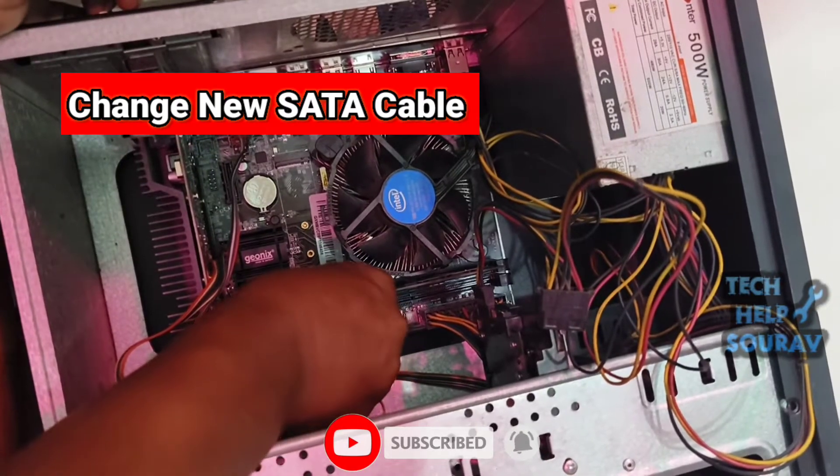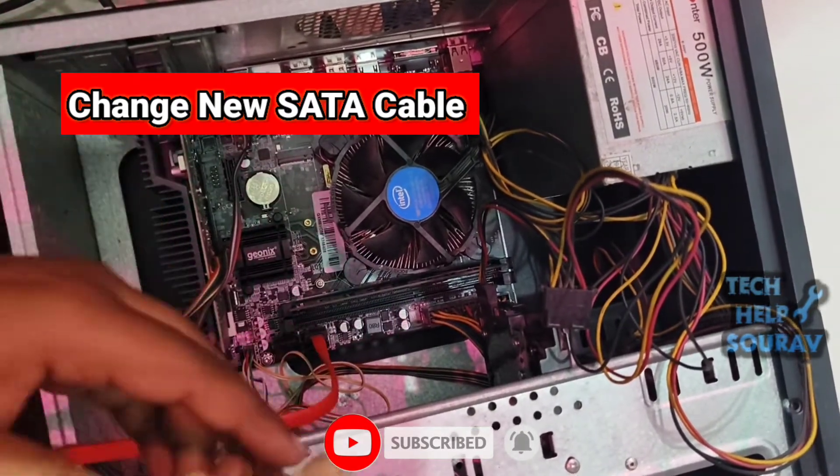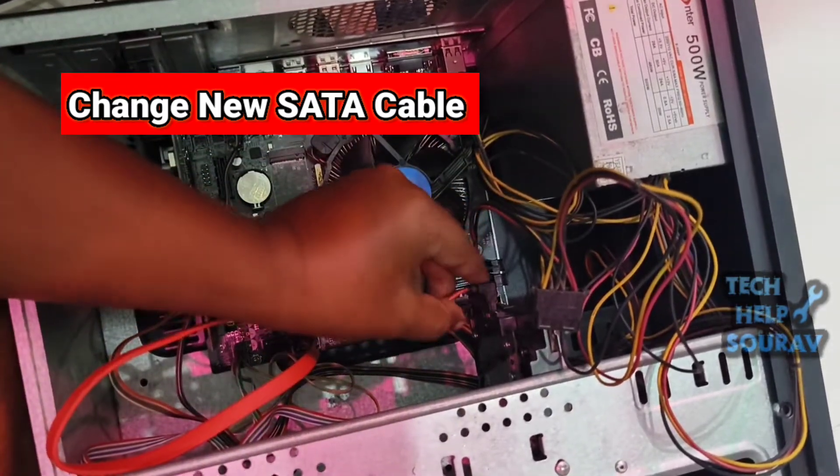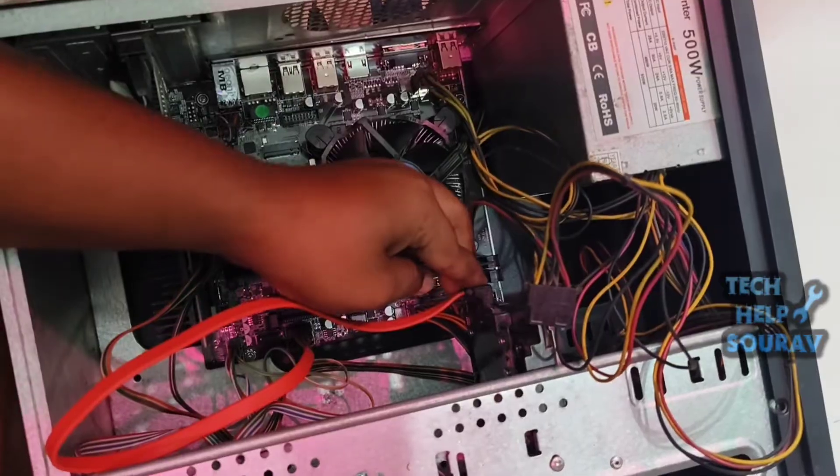If not, then check the hard disk — bring a hard disk repair person to inspect it. Connect the hard disk SATA cable and power cable, following along as I install them.